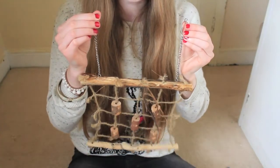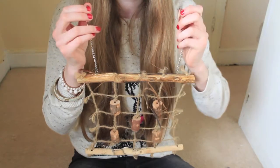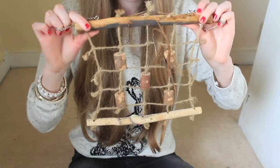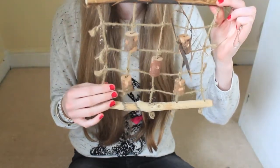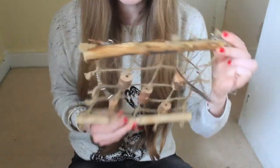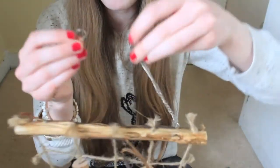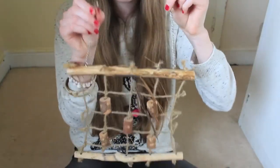My ninth top rat product is this Woodlands Rope Climbing Frame from Pets at Home, costing £6. What I love about this is the fact it's 100% natural wood and 100% natural rope — all nice natural material. It has clips on top which allow you to hang it onto the bars.